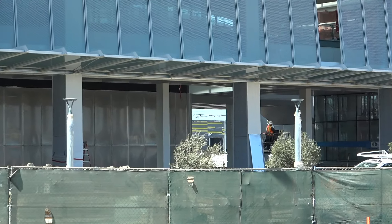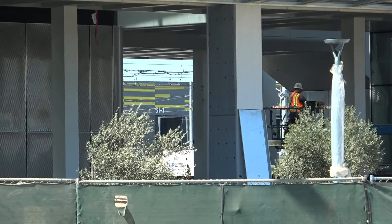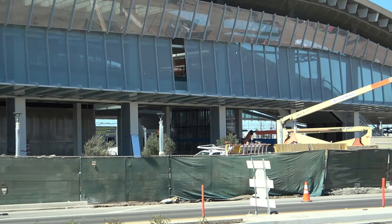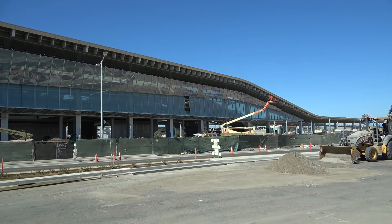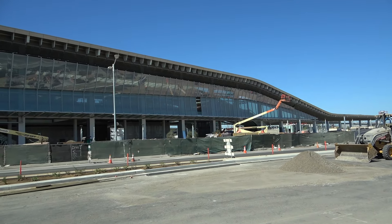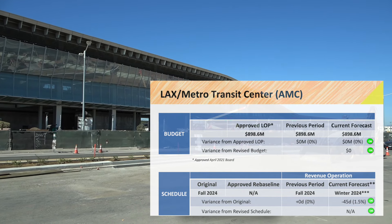We're in late October, about a month away from this opening. It should be pretty much finished and on budget — just a shade under 900 million dollars, according to a report that came out recently.